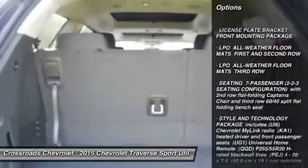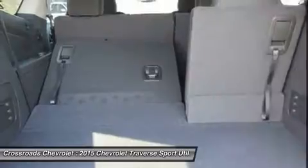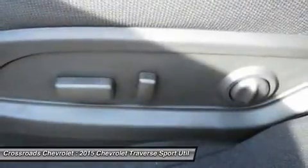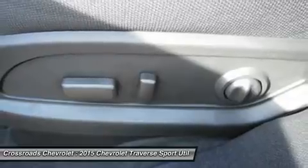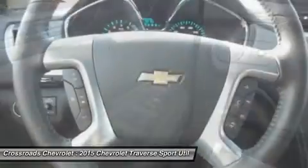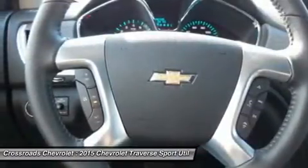Cloth seats, power driver seat, driver adjustable lumbar, floor mats, cruise control, steering wheel audio controls, leather steering wheel, adjustable steering wheel, trip computer, power windows, power door locks, keyless entry.